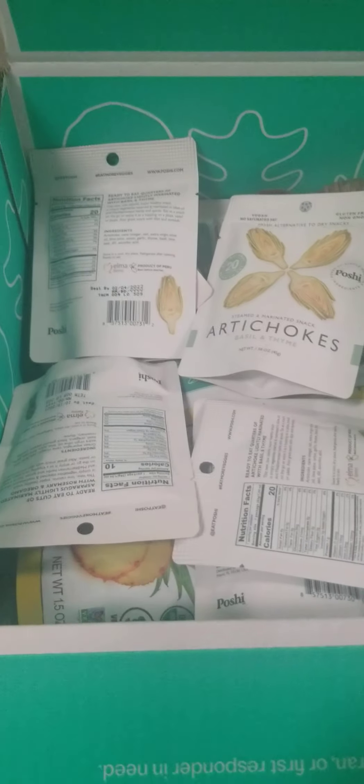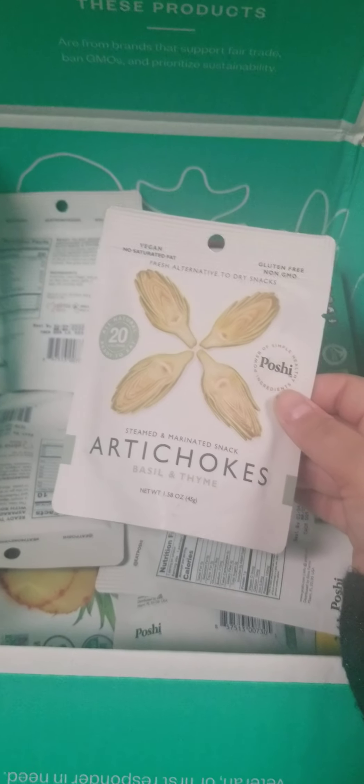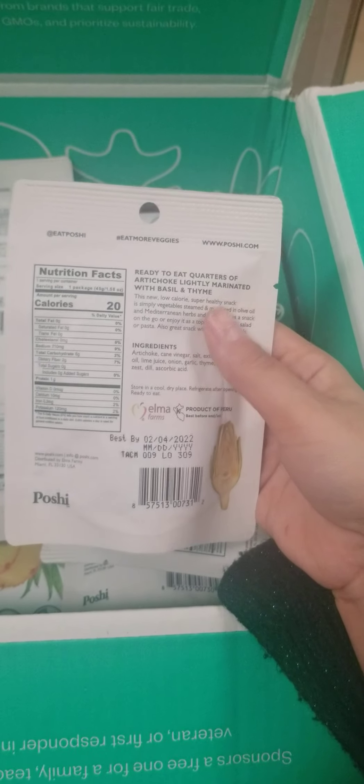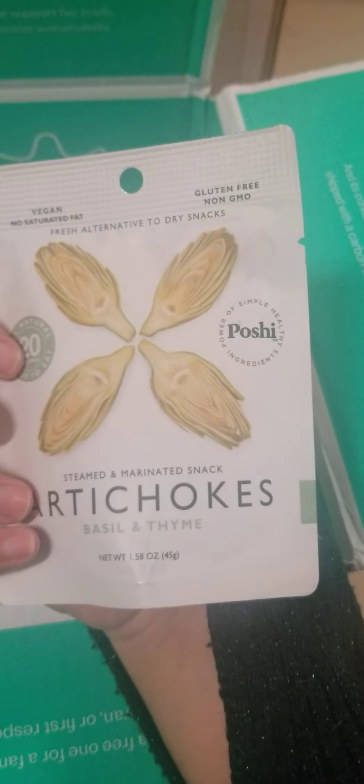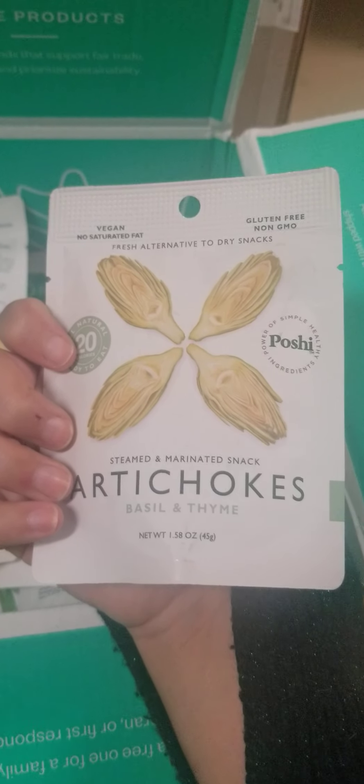In this month's box, we have a bunch of little snacks — pre-portioned little artichokes, steamed and marinated. It's a nice, kind of ready-to-eat snack for when you're on the go. It's vegan, gluten-free, and non-GMO.